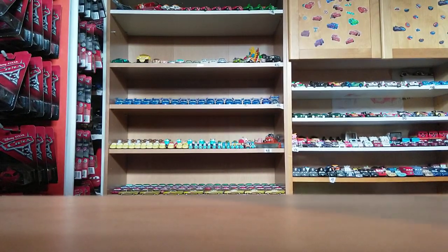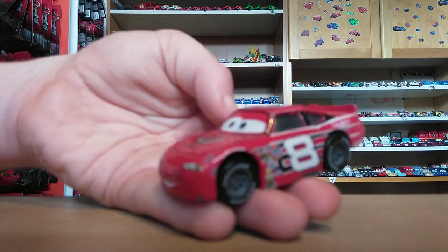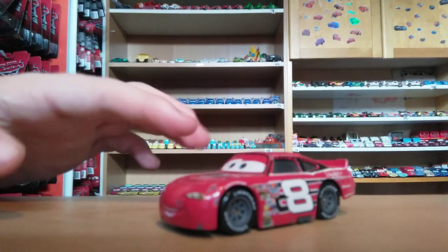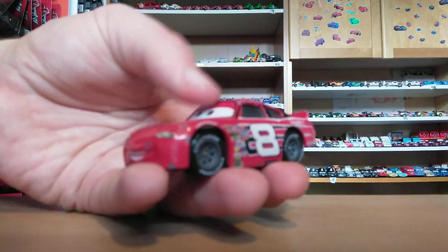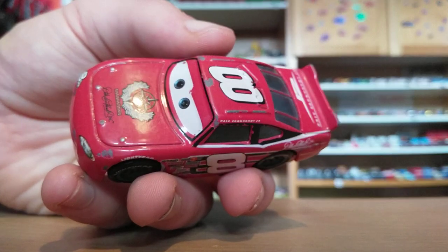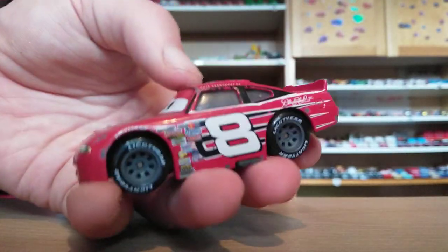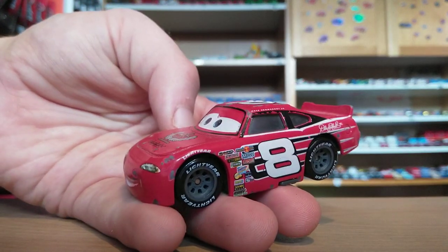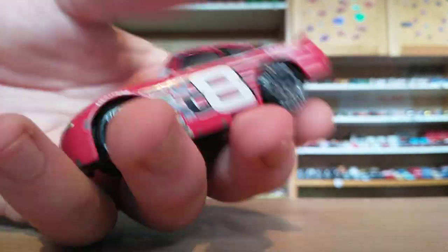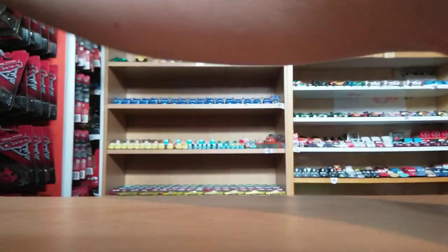Now, if you want to see any reviews on these, please let me know in the comments below. Up next is Dale Harton Jr. Now, Mattel did lose the rights to produce him, so he will never, ever get re-released again. So if you see him at a charity shop or second-hand store, make sure to pick him up, even if he's like £1 or £2. I have about six or seven of him, just in case. There is his base.